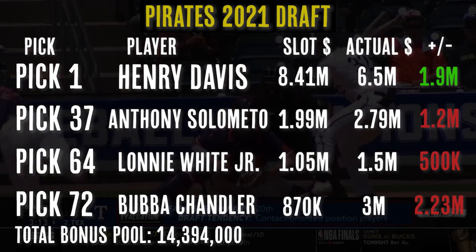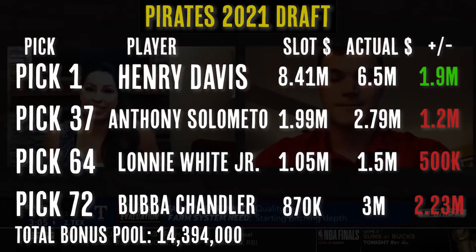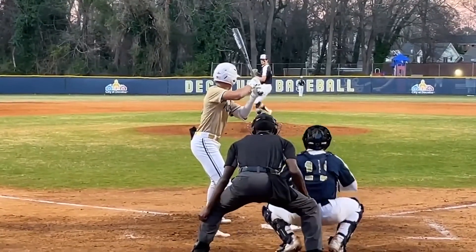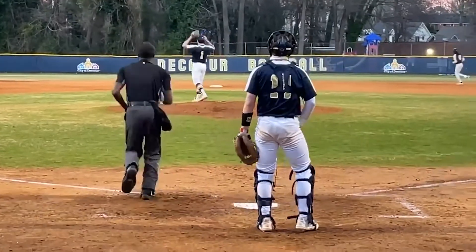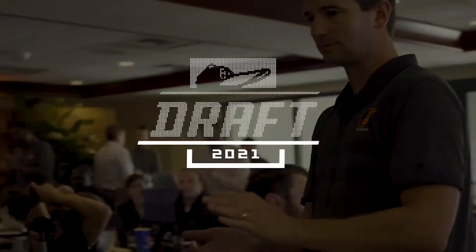All three of those players the Pirates took were considered tough signs before the draft, and all three got much more than the slot value to sign their contracts. The bonus pool money given to Solometo, White Jr., and Chandler was only available because the Pirates saved money with Davis at number one overall. The math doesn't totally add up on its own, but the Pirates saved money with a bunch of other picks throughout the draft to fill in the gaps. For this year's draft, Drew Jones — the son of Andruw Jones — is the consensus best player available. If this was the NBA draft, he'd be almost a shoo-in to go number one overall, but because the Orioles could save and spread like they've done in the past, there's a little bit of doubt about how they'll play it. It's an extra layer of strategy that might be convoluted at first, but once you get the structure of it, it's pretty fun to follow along.